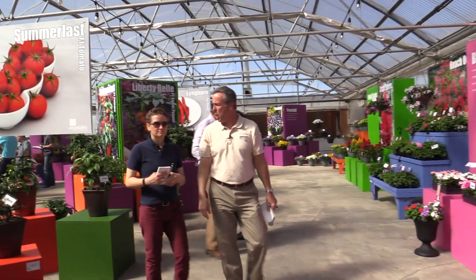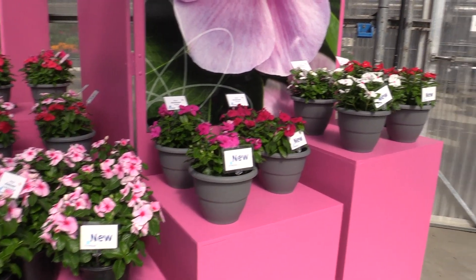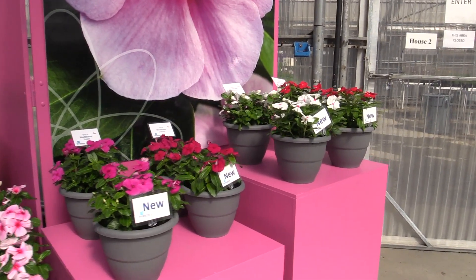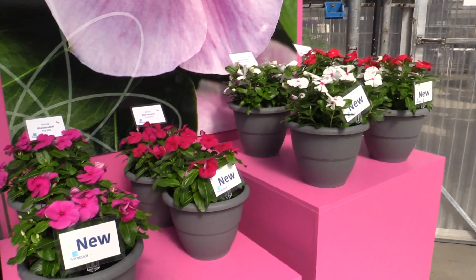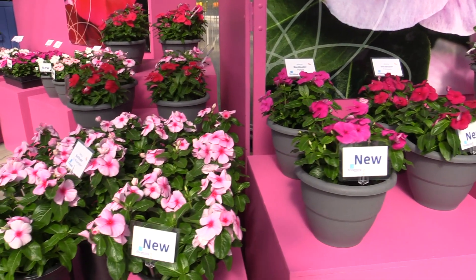Ellen, did you ever used to rent videos? Back in the day, yep. Back in the day, from a place called Blockbuster. Oh, Blockbuster — they're out of business, so the name was available. And Florinova took it for this new Vinca series that they've got called Blockbuster.